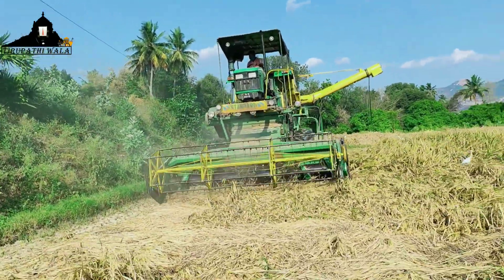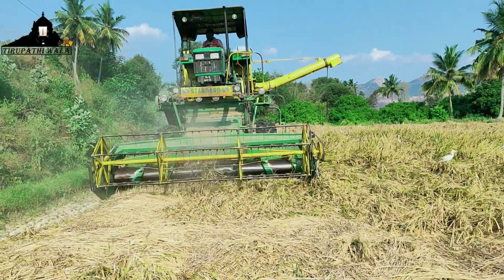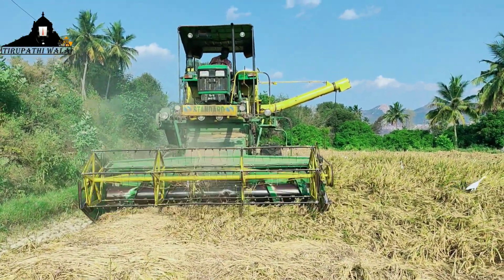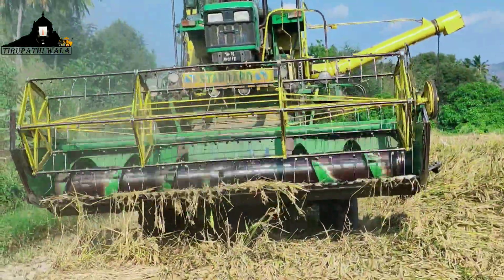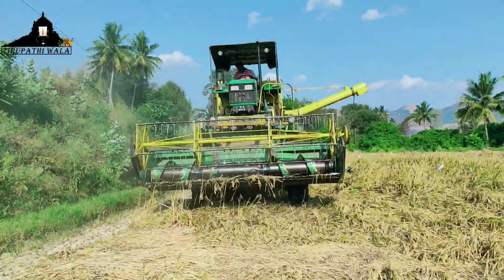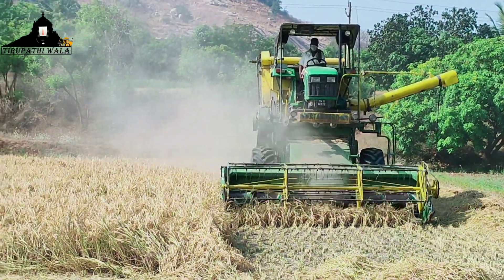In the previous era, laborers were used and the technology was not too advanced. But now, if you want to adopt advanced technology, this Paddy Cutting Machine is very advanced technology.